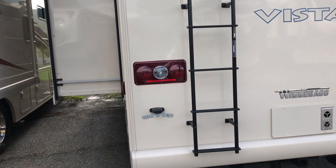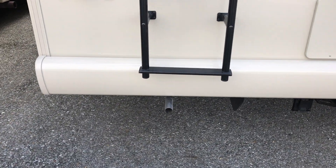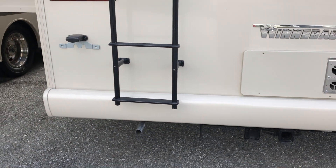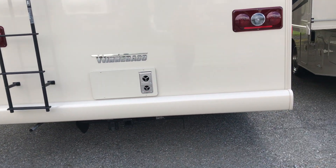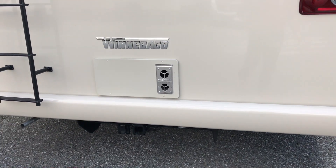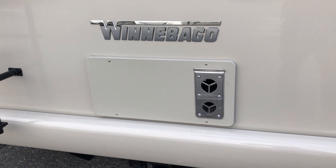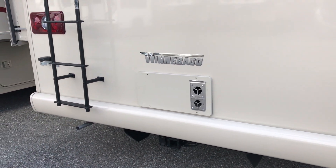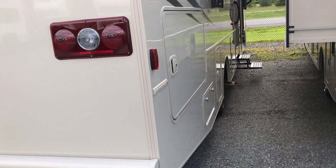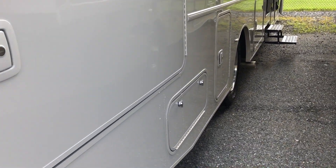Notice how Winnebago also has their generator exhaust coming out the back. That way, if you're camping and you have people next to you, you're not blowing that right in their space. Notice also how the heat duct for the furnace is coming out the back instead of the front — makes a huge difference. You can see storage doors down the side, plenty of storage, and your LP here.